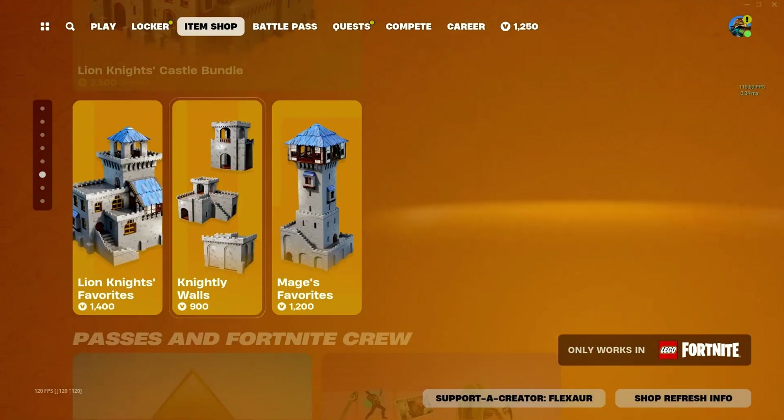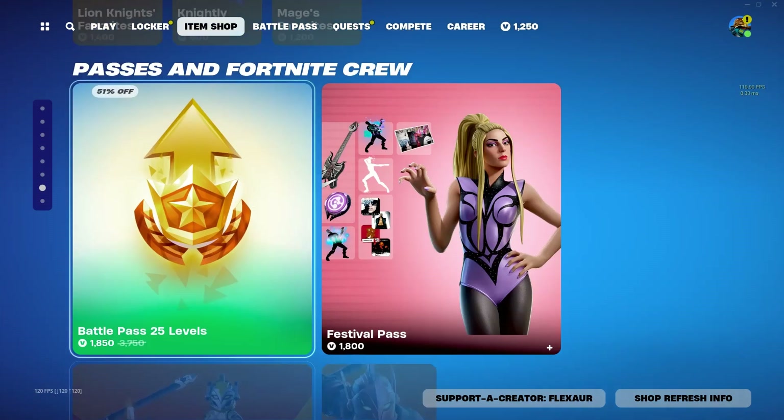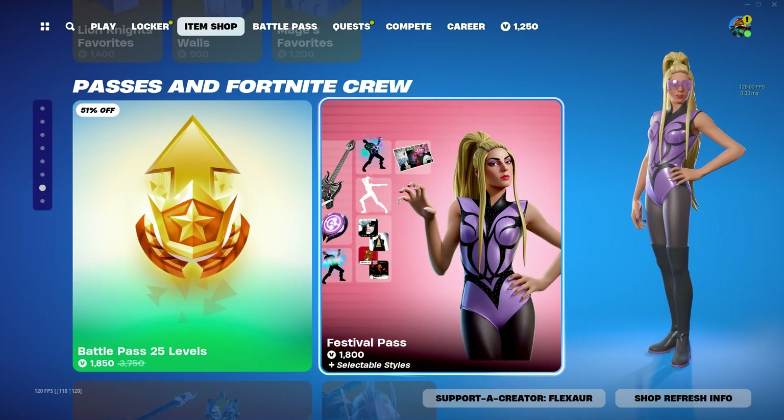We got all these Lego items — they're terrible. I wouldn't buy any of those. Festival Pass: I guess if you play Fortnite Festival, it's probably pretty worth it, like a Battle Pass.